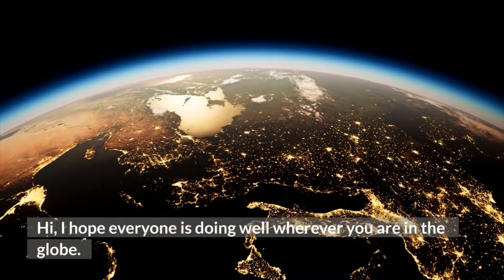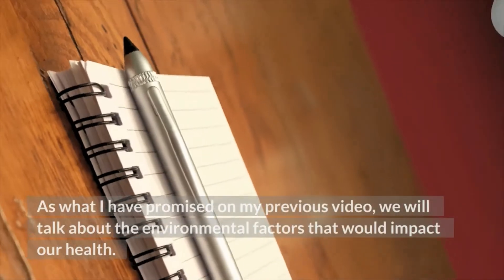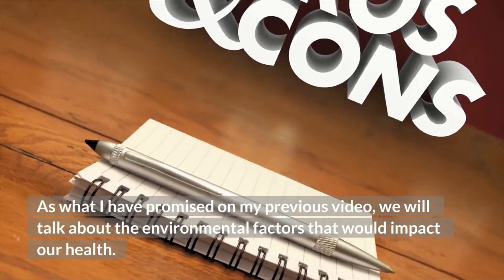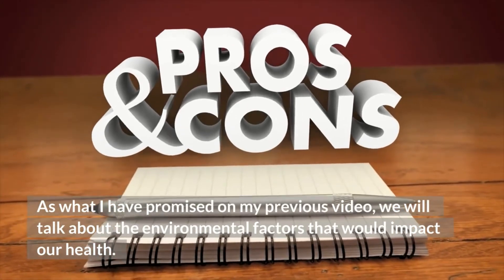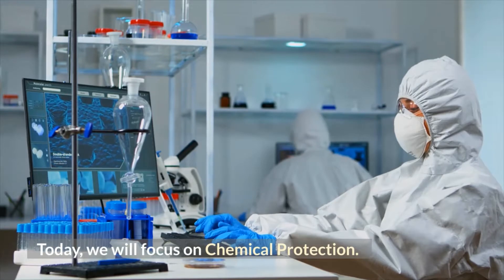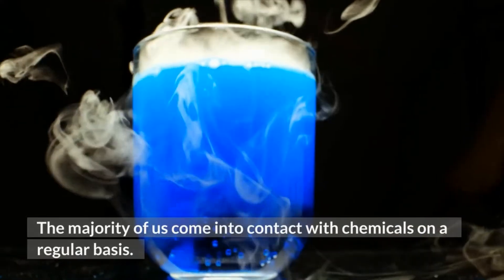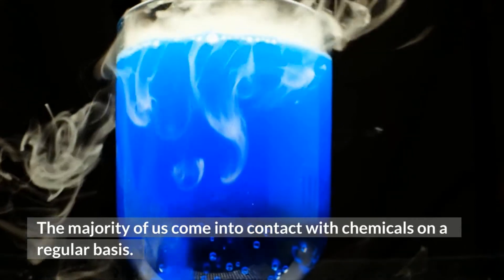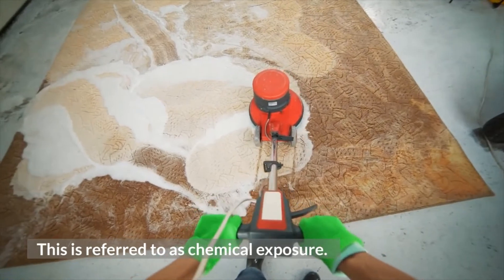Hi, I hope everyone is doing well wherever you are in the globe. As what I have promised on my previous video, we will talk about the environmental factors that would impact our health. Today, we will focus first on chemical protection. The majority of us come into contact with chemicals on a regular basis. This is referred to as chemical exposure.